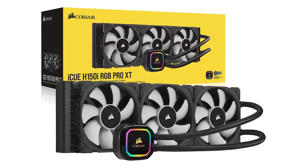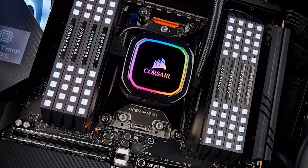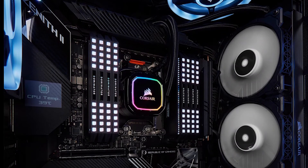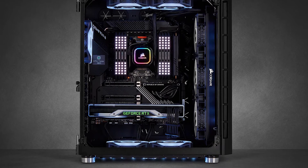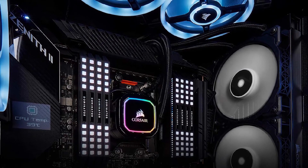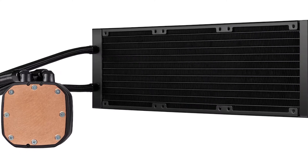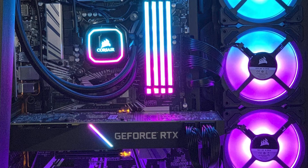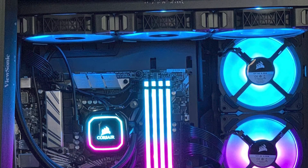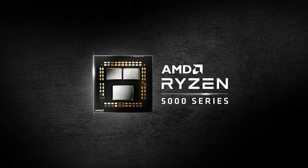Next up we have the most gorgeous AIO cooler in this list — the Corsair H150i RGB Pro XT. Corsair is known for elegance, and this cooler is the perfect example of that. The H150i RGB Pro XT is the OG cooler that got the most RGB illumination from Corsair. The RGB lighting is bright and vibrant, and it looks tremendously gorgeous with its octagon-shaped pump. The superb performance of Corsair's radiator fans is the cherry on top. This will be the best CPU cooler if you are overclocking your Ryzen 5000 series processor to extreme clock speeds.